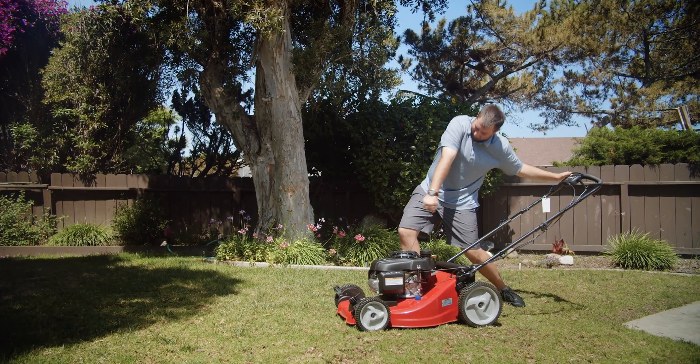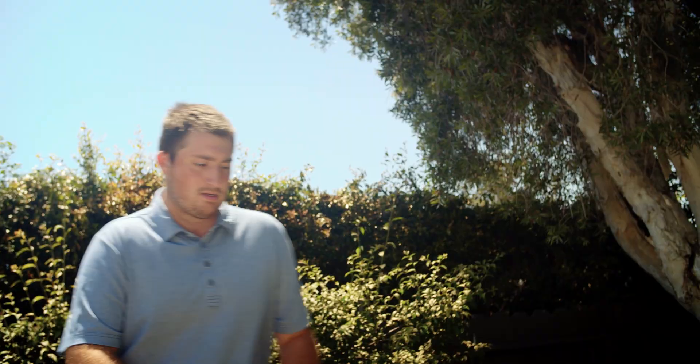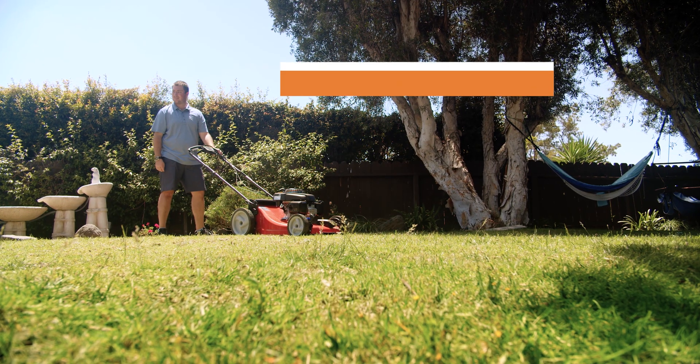Forget the old, outdated mowers. They take too long and are too much work. They're clunky and, honestly, you deserve better. Traditional mowers eat up your whole Saturday afternoon mowing. With Mowro, it's a fat zero hours.